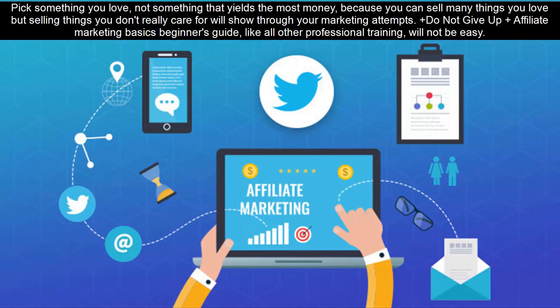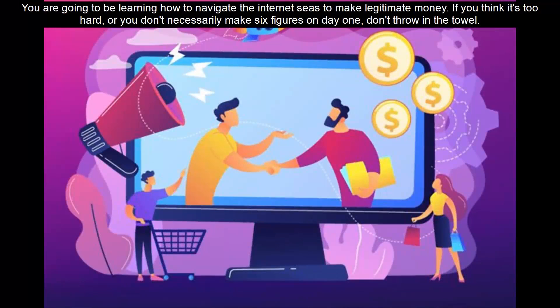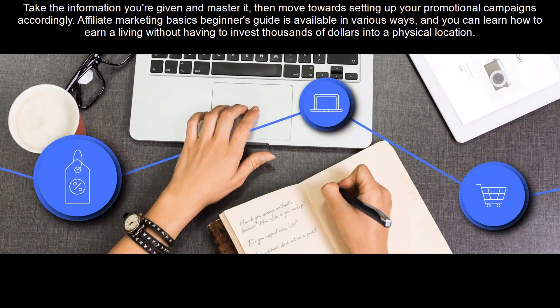Do not give up. Affiliate Marketing Basics Beginner's Guide, like all other professional training, will not be easy. You are going to be learning how to navigate the internet to make legitimate money. If you think it's too hard, or you don't necessarily make six figures on day one, don't throw in the towel. Take the information you're given and master it, then move towards setting up your promotional campaigns accordingly.